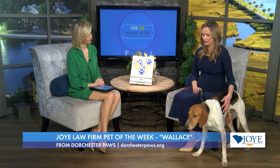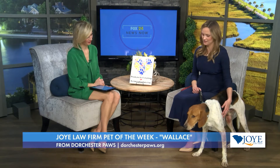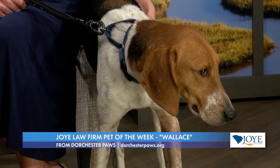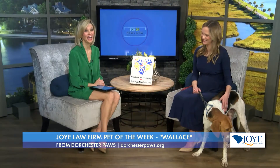Absolutely. We have a lot of hounds that come into Dorchester Paws. We've actually taken in nearly 4,000 animals this year. They're just very, very sweet animals — loving. You can see he's quite calm. He's been with us since the end of November. He is up on the adoption floor. Very good temperaments, great family pets. They like to follow their nose, but quite calm, as you can see.